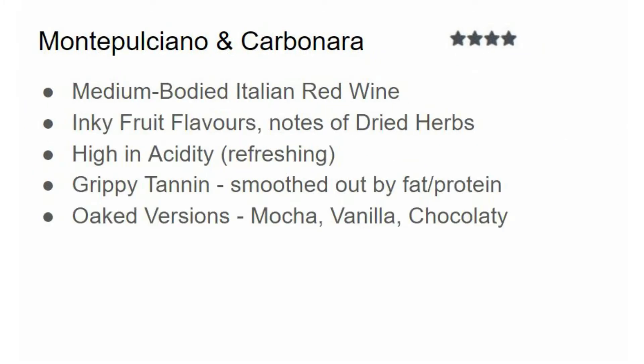My next pairing is Montepulciano with carbonara sauce. I give this four out of five stars. Montepulciano is a medium bodied Italian red wine with nice inky fruit flavors of blackberry and raspberry, or if it's unoaked you might get flavors of sour cherry, cranberry, and raspberry. It's quite a delicious red wine and you also have that rustic Italian character you tend to get with most Italian reds — dried herbs, notes of violet, and sometimes ash.